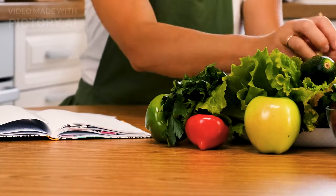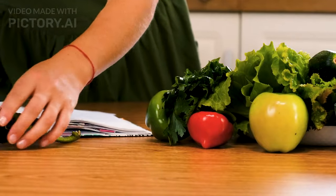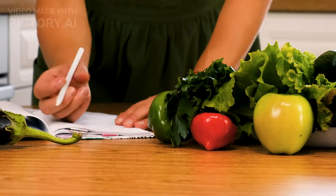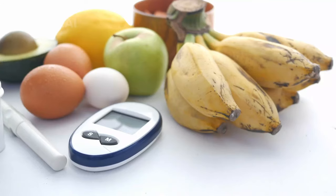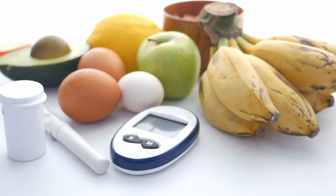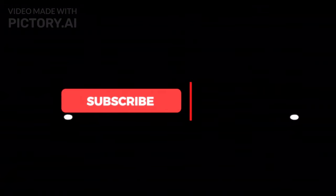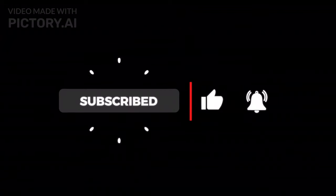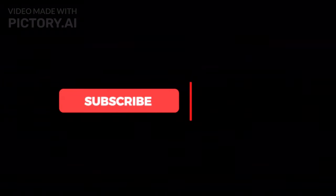Navigating the world of fruits as a diabetic requires thoughtful consideration, but it's totally doable. At your food guide, we're all about empowering you with accurate information to make informed choices. Including diabetic-friendly fruits in your daily routine can enhance both your health and your taste buds. Thanks for joining us today. Don't forget to like, subscribe, and hit that notification bell for more tasty and healthy insights. Until next time, stay healthy, stay happy.